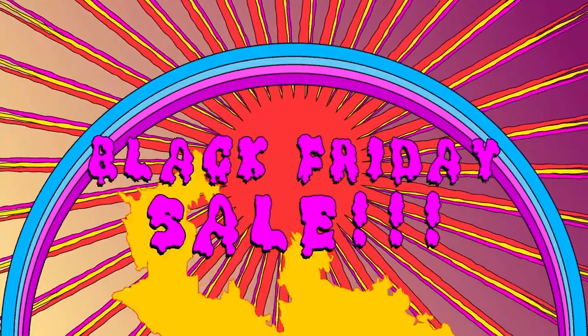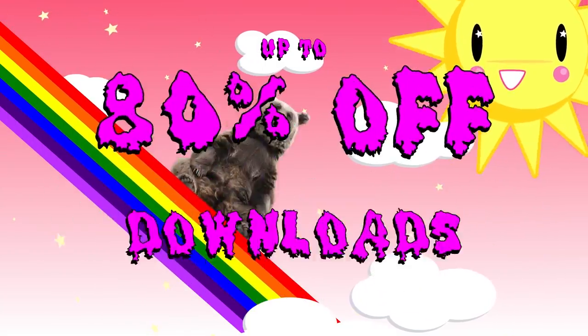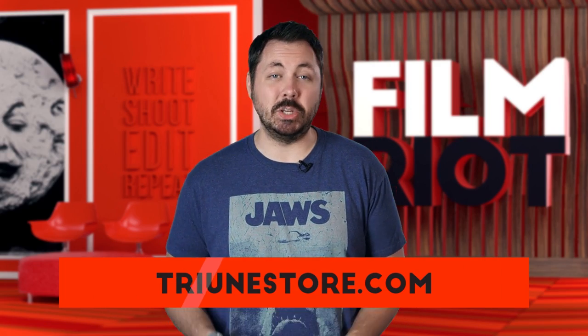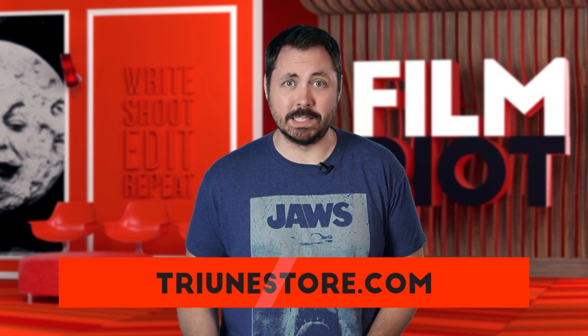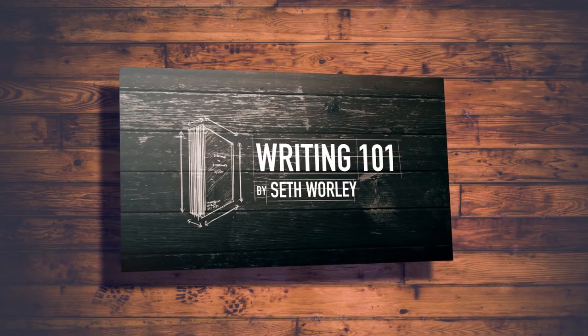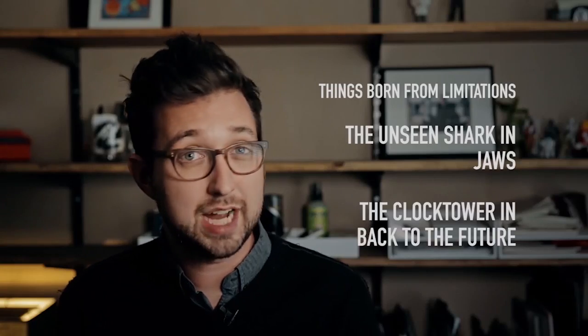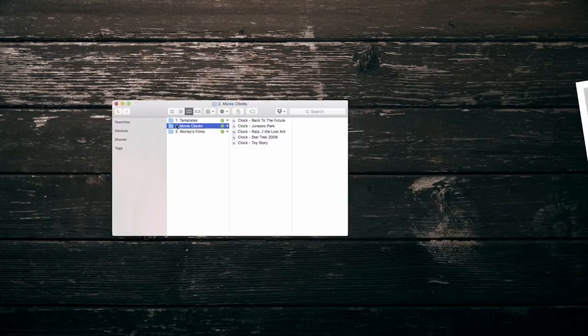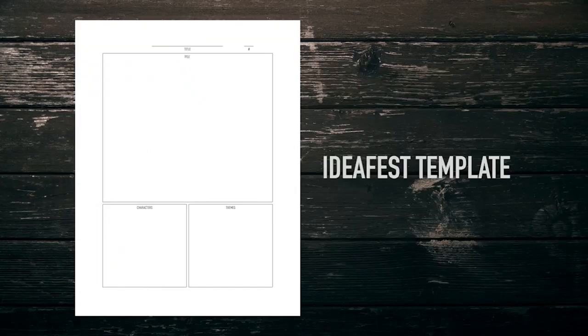Like I was saying at the beginning, tomorrow's Black Friday, which means our epic sales are on the way — up to 80% off all digital downloads at certain points and other crazy sales. For Black Friday this year we decided to release two new products, and the second we release them they're already on sale. First, we have the Writing 101 pack from Seth Worley. This digital download pack consists of 11 videos walking through the basics of story structure, character, and theme. There's also a bunch of cool resources and templates to help you get your ideas out of your head and into script form.